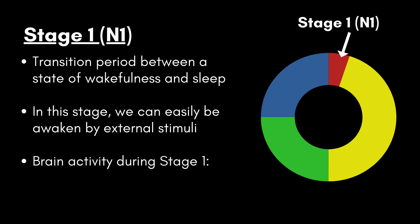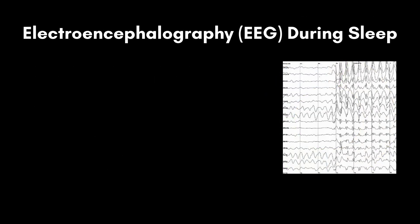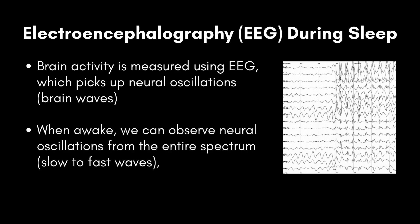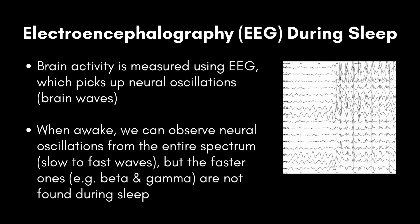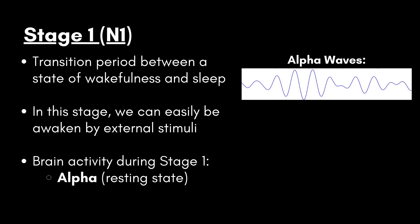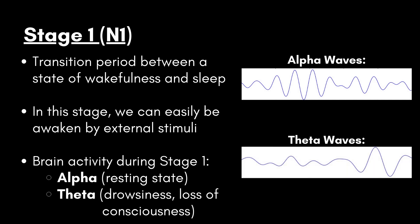The brain activity we observe during this stage looks halfway between being awake and being in a deep sleep. We can measure the electrical activity of the brain using electroencephalography, or EEG, which can be used to pick up neural oscillations, or brainwaves. When we are awake, we can observe brain oscillations across the spectrum, from very slow to very fast. However, particularly the faster brainwaves — such as beta and gamma activity — are rarely observed during sleep. The first sleep stage is characterized by alpha activity, which reflects a kind of resting state of the brain, and theta activity, which reflects a state of drowsiness and a loss of consciousness.